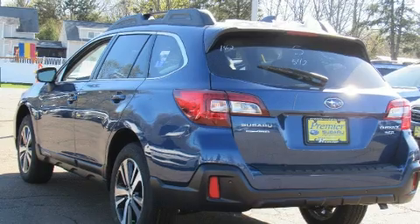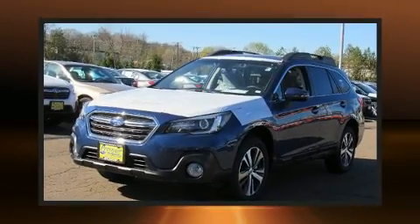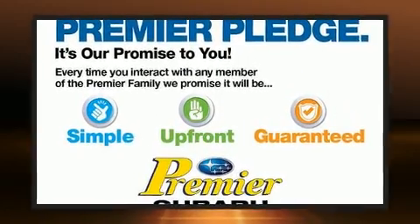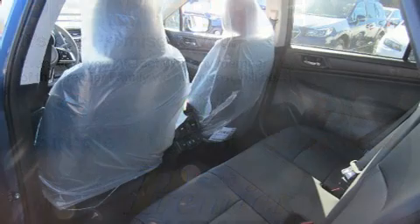Subaru prioritized fit and finish, as evidenced by a built-in garage door transmitter, front fog lights, a power rear cargo door, lane departure warning, and power front seats. Features such as automatic climate control and leather upholstery prove that economical transportation does not need to be sparsely equipped.